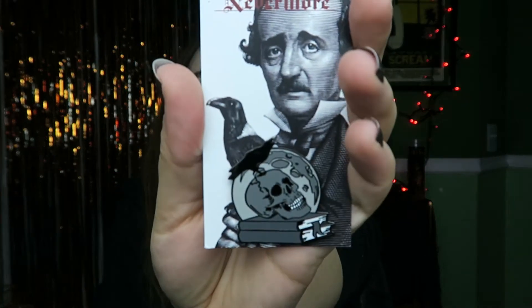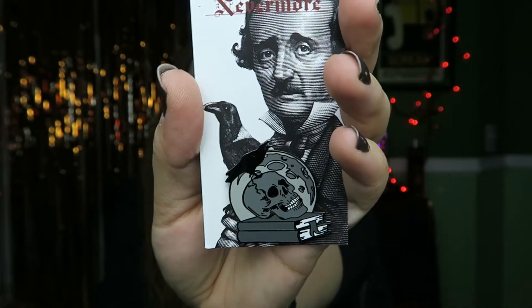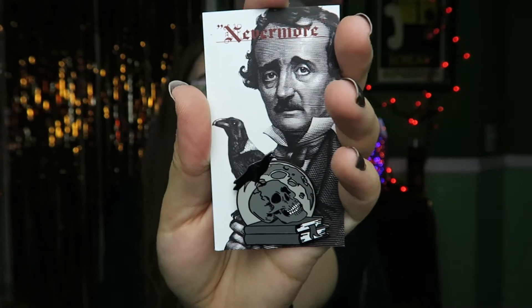We also have a very awesome enamel pin inspired by Edgar Allan Poe's The Raven. You can see it right there — it's a stack of books, a raven, and a skull on top. I love this pin. I like that it's black and white too. It looks like how I imagine all Edgar Allan Poe stories when I'm reading them — I always see them in black and white because they're just so classic.